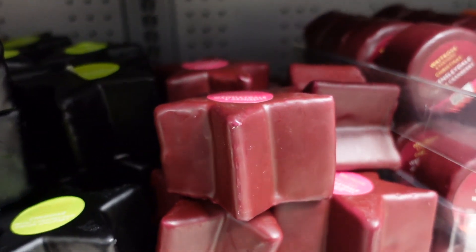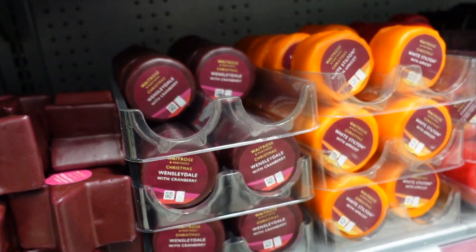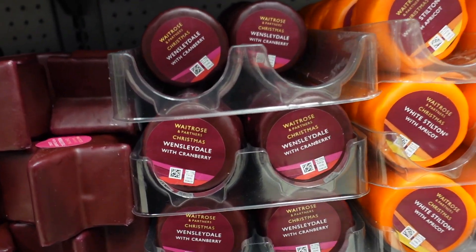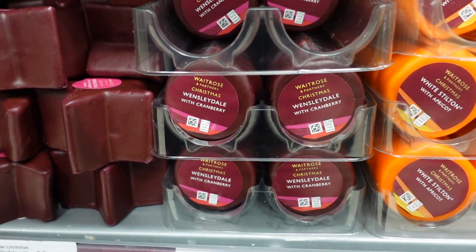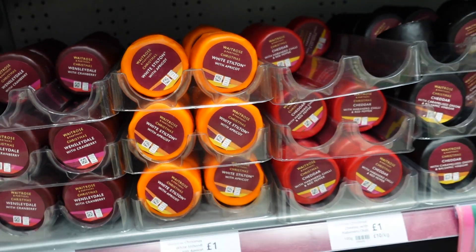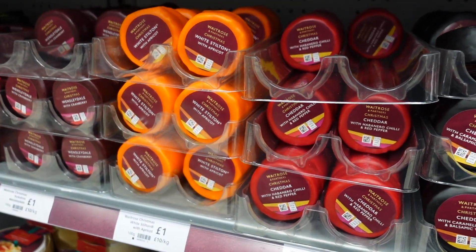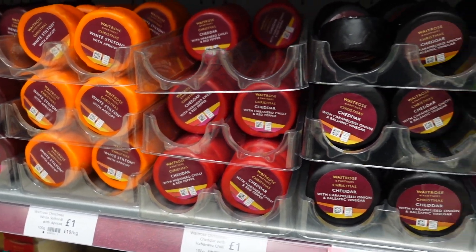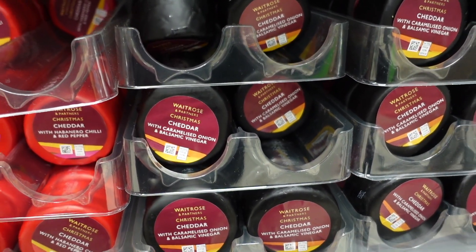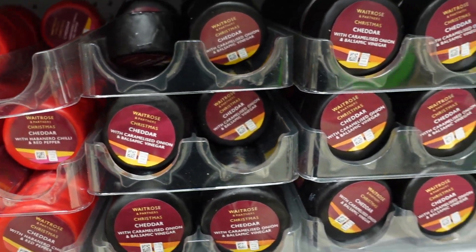I just love a traditional cheddar. I also love a Wensleydale, especially with cranberry and orange. Look, they do a little one as well - that's perfect. Because I always feel I don't want to be getting a big massive hunk of cheese when I just live by myself. I might actually get this little one - the cheddar with caramelised onion and balsamic vinegar - because that is honestly right up my street.